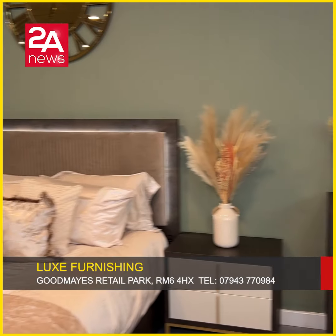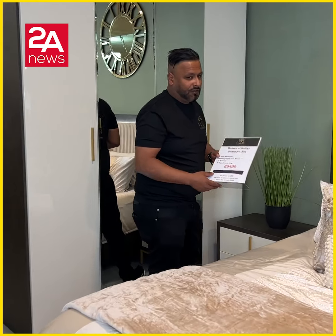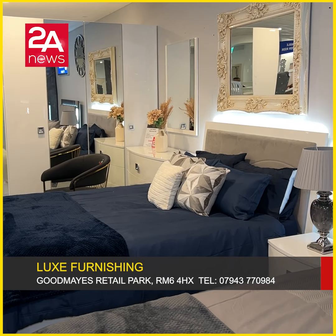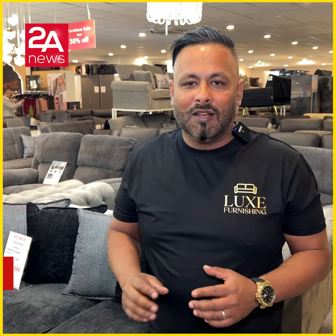It is 20% off during the sale period — wedding season sale, 20% off. There is big sale delivery available to Birmingham and Manchester. It is 20% off.